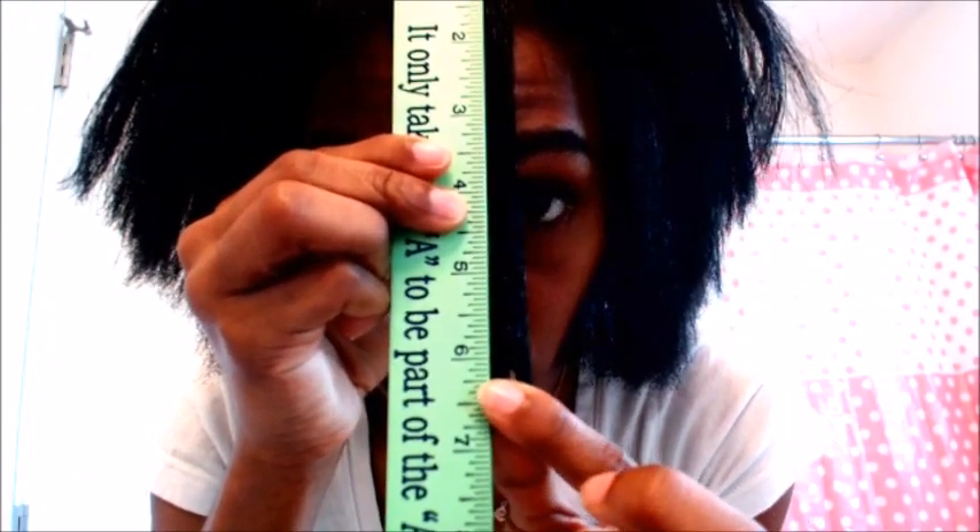I'm measuring in five different places: the top of my head, the crown, the left and right sides, and the back left and right. The top of my head is approximately six and a half inches. I'm placing the ruler directly onto my scalp to be as accurate as possible. The crown of my head is approximately seven inches.